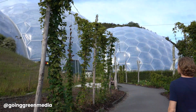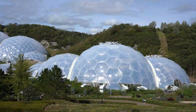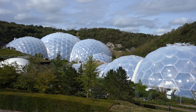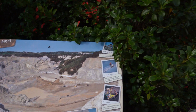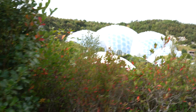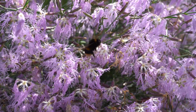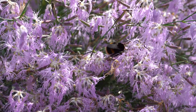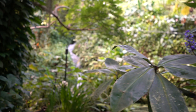Welcome back to Going Green. In this video we are at the Eden Project, a haven in southwest England that aims to build relationships between people and the natural world. 20 years ago the Eden Project was a sterile clay pit. Today it is a living landscape full of life. The project exhibits biodiversity from all around the world, from the local Cornish flowers to exotic plants found only in the far reaches of the earth.